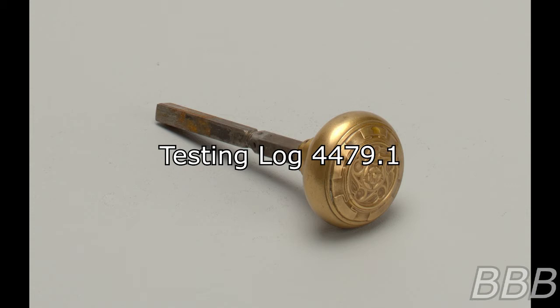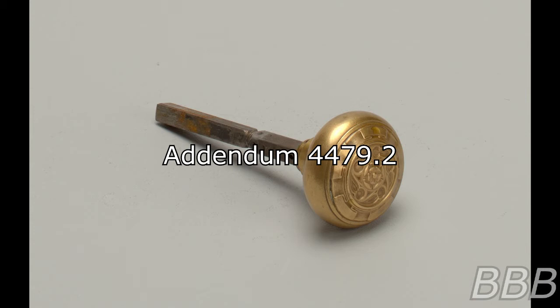Test 119. Procedure: A standalone door was set up in an open field and SCP-4479 affixed. Results: Door opened to an SCP-4479-1 instance composed of aluminum similar to that of the doorframe. A single wooden door was present on the opposite end. See Addendum 4479-2. Addendum 4479-2: In an attempt to explore SCP-4479-1, Exploration Specialist D-11424 was deployed to map out the pocket dimension.